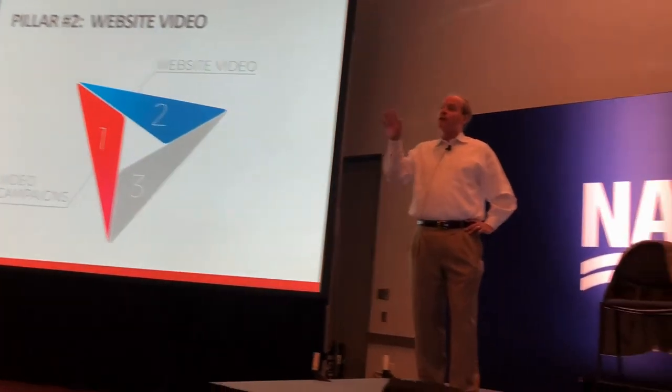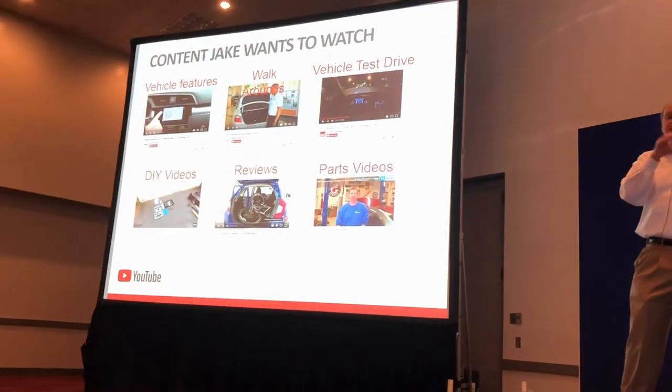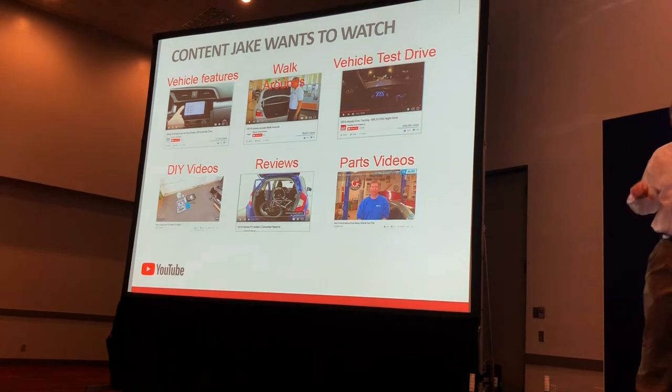Number two — what type of video content is on your website? Earlier on, Peter shared that the average consumer who's only visiting will round up to two dealerships physically, but they're going to five websites. So how do you separate your website experience from the masses? We have some suggestions based on content, and based on what Google has taught us as far as what consumers are looking for.